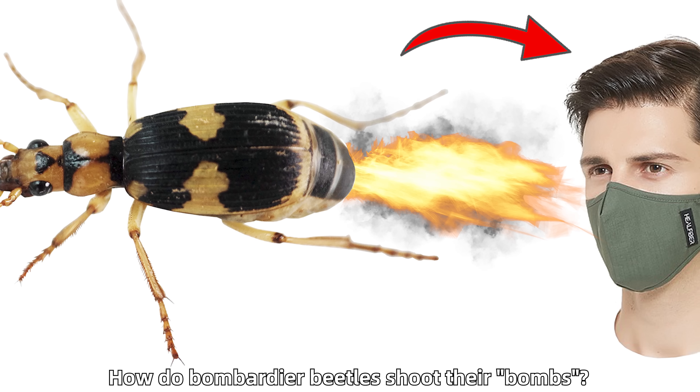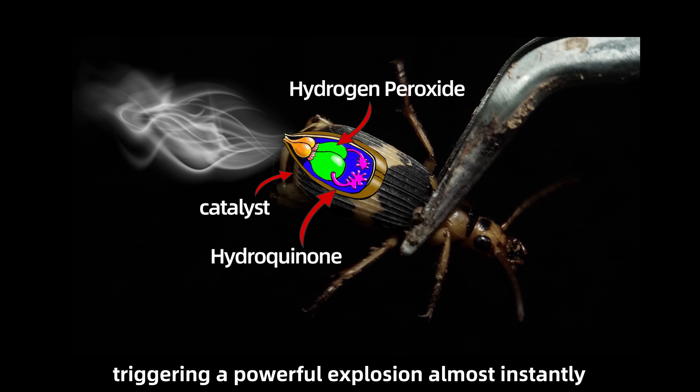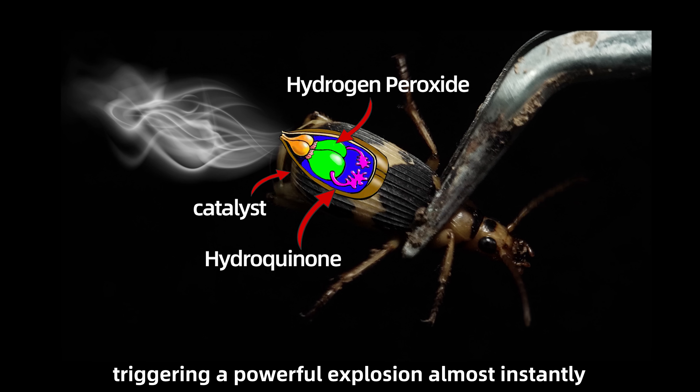How do bombardier beetles shoot their bombs? When they're attacked, they mix several chemicals stored inside their bodies, triggering a powerful explosion almost instantly. The reaction reaches about 100 degrees Celsius.